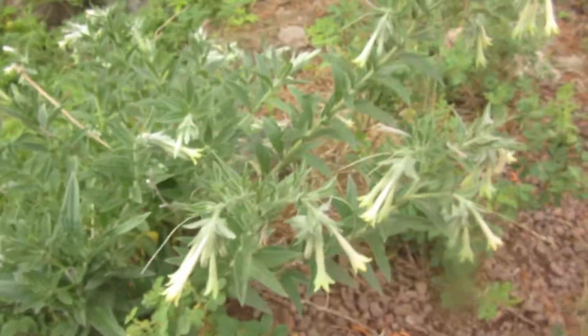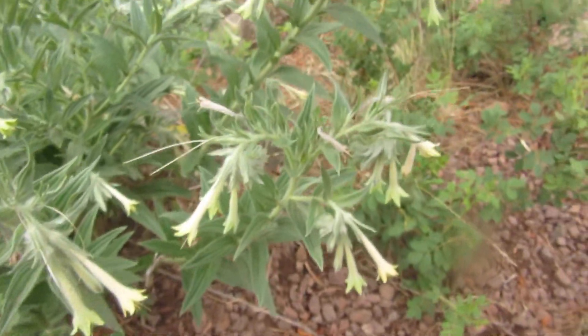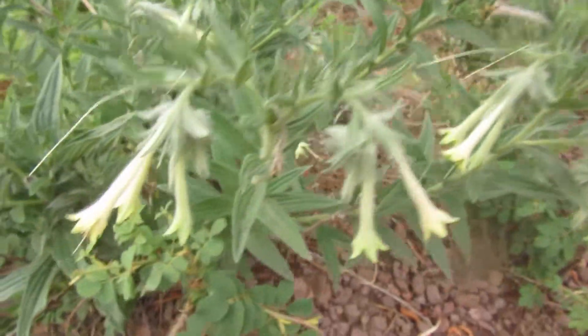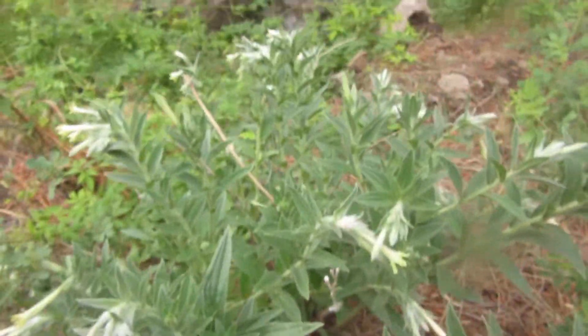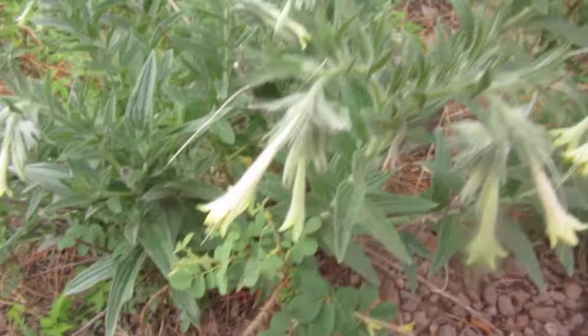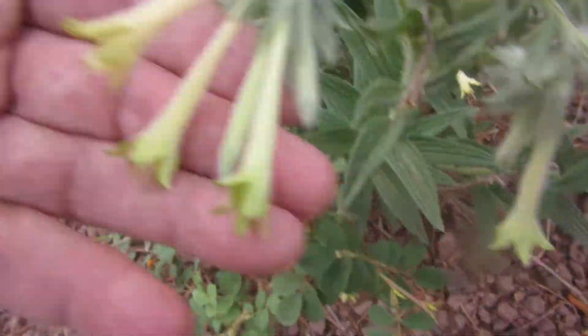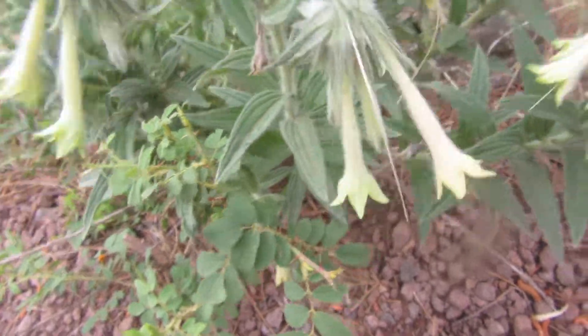Here's a specimen right here we can look at. Notice how the flowers are nodding down — kind of an interesting plant in the sense that it has these greenish-yellow flowers, which are really fairly colorful in their own right.